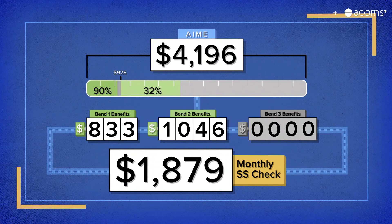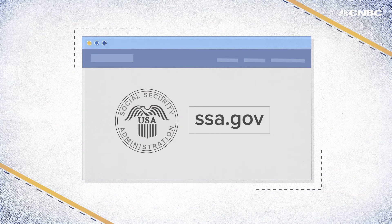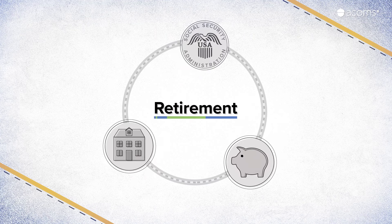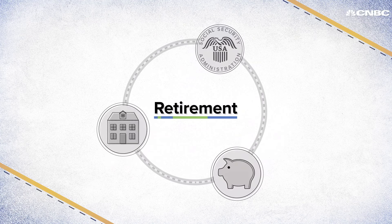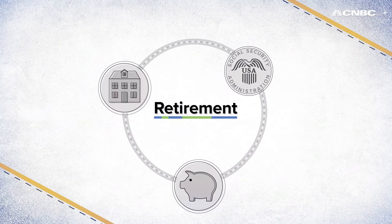These numbers assume a lot of variables, but give you a picture of what to expect when you retire. You can go to ssa.gov to get an official estimate of your benefits and tips on what age you should retire. And don't forget, Social Security is not meant to be your sole source of income for retirement. The bend points and totals are always changing, so you still need to be serious about saving for your future.